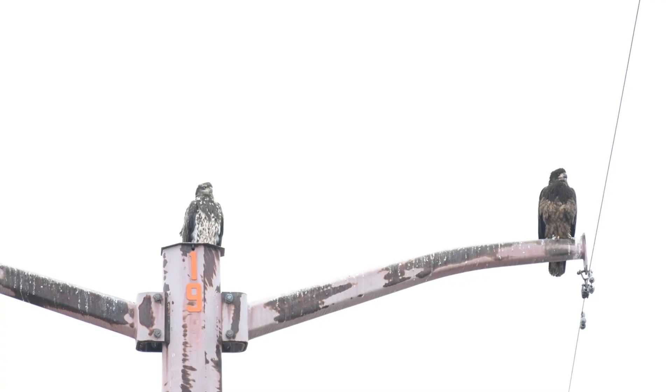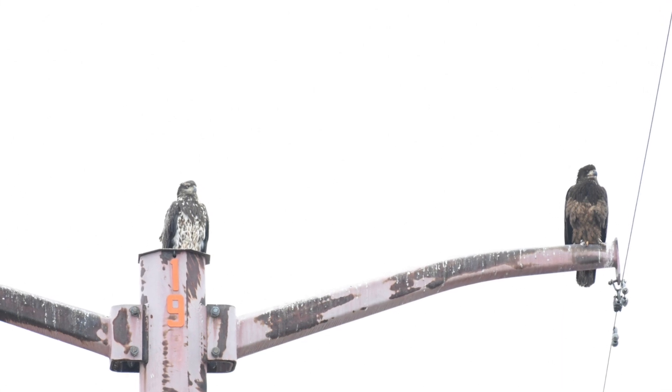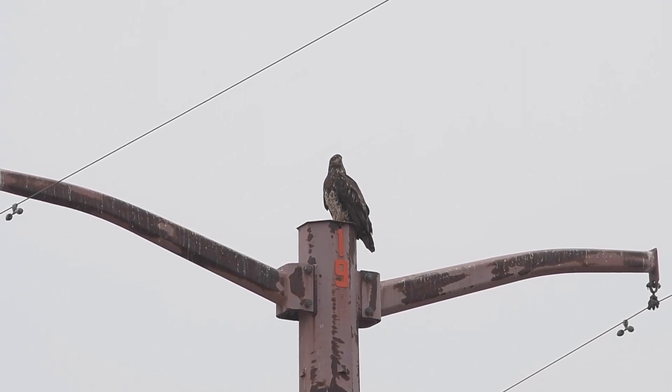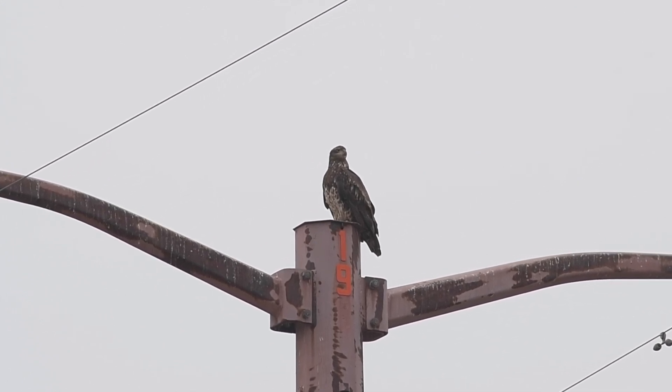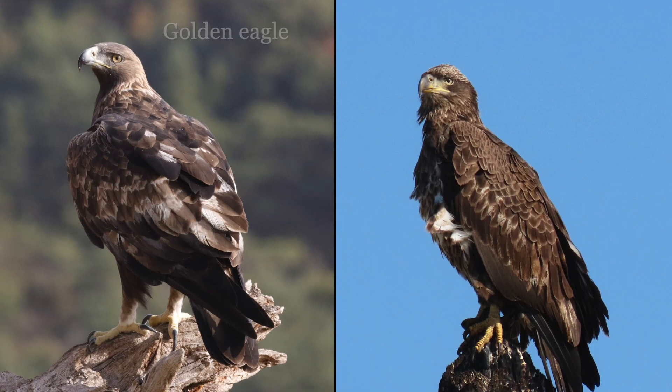Yeah, it wasn't a golden eagle — it was two bald eagles, which is still awesome. I'm always working on improving my bird identification skills, and this was definitely a learning moment. So if this has ever confused you too, here are some tips on how to tell immature golden eagles apart from immature bald eagles.